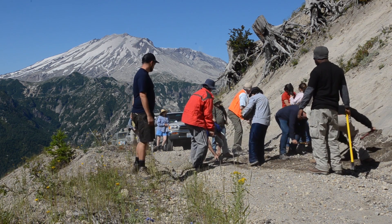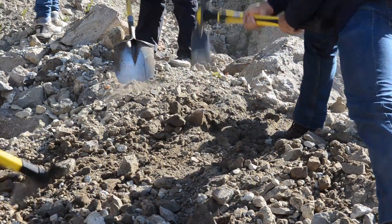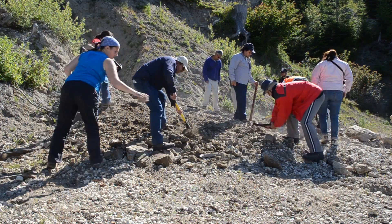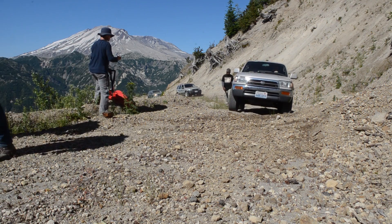As a scientist, you need a laboratory, and Mount St. Helens is a field laboratory, a natural laboratory, where you can go and look at the rocks and interpret the history. And then you can use that information to forecast future eruptions.